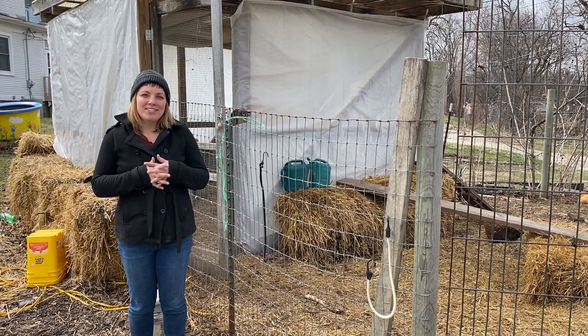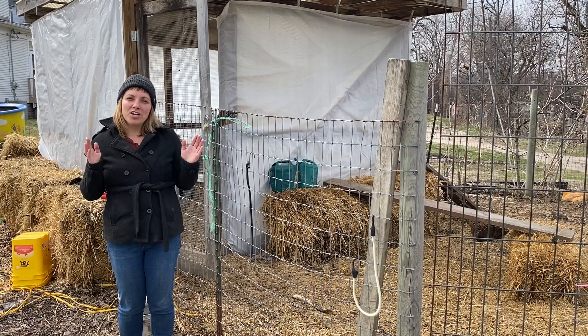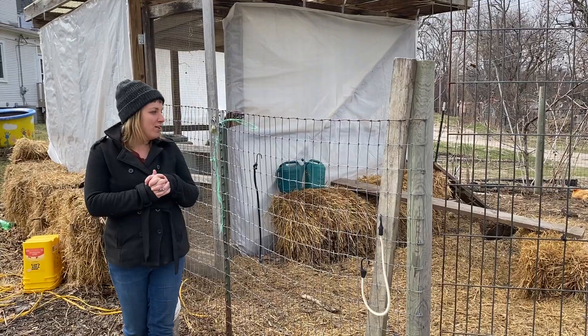Here we are at City Sprouts Chicken Coop. This coop is about 10 years old and it's gone through some changes, but it's been a really solid coop and has kept our chickens safe all these years.